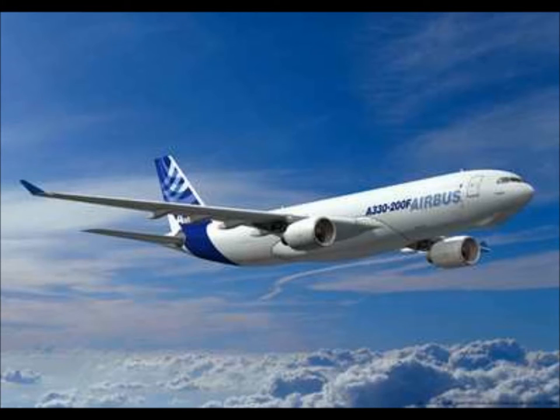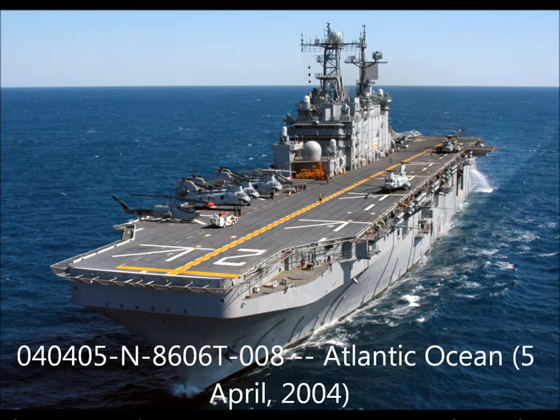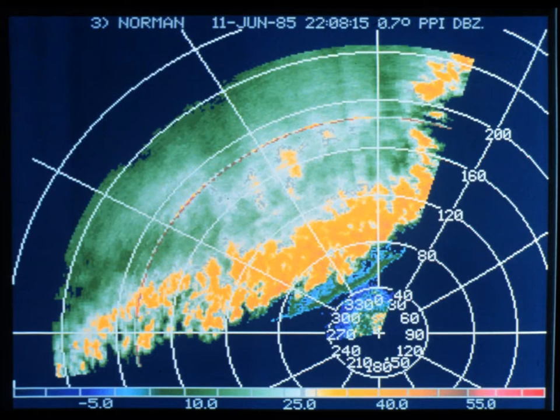To this very day, radar plays an important role in society. Radar is used in airplanes, ships, and even biological research. And there is also Robert Watson Watt's original purpose for the technology: to detect weather changes.